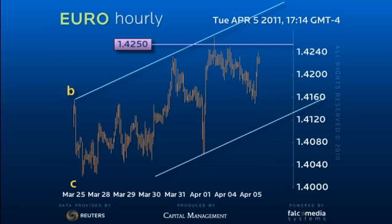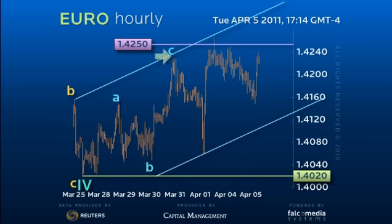That would suggest the larger wave 4 ended with a decline to 140.20. We have since seen a 3-wave move, or A wave, to 142.30 and an interim B wave decline to 140.60.